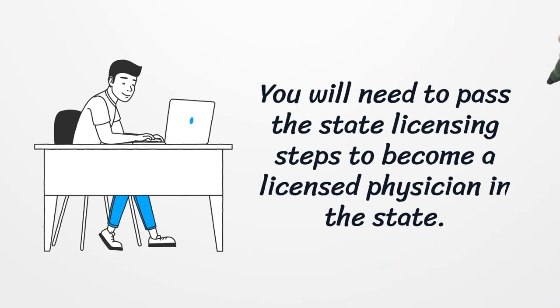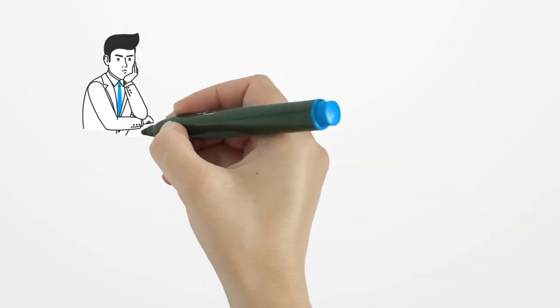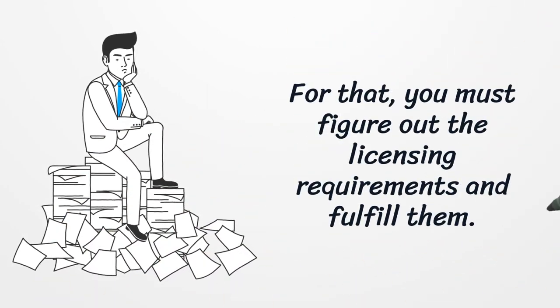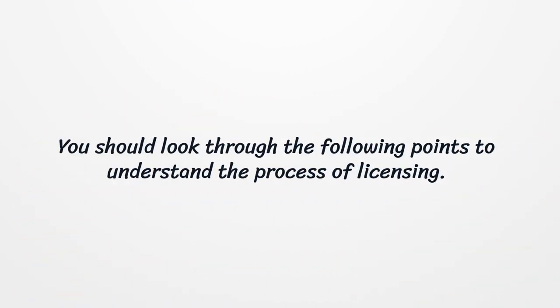You will need to pass the state licensing steps to become a licensed physician in the state. For that, you must figure out the licensing requirements and fulfill them. You should look through the following points to understand the process of licensing.